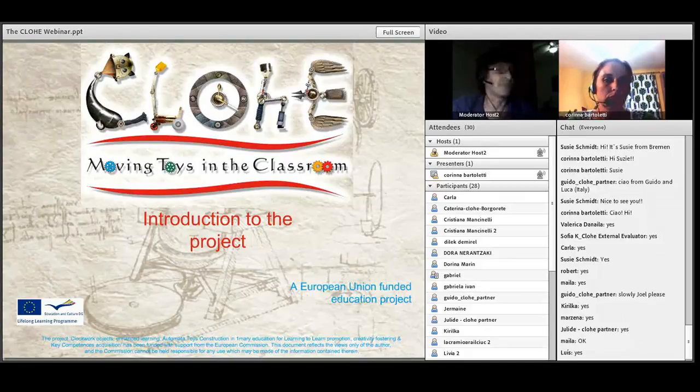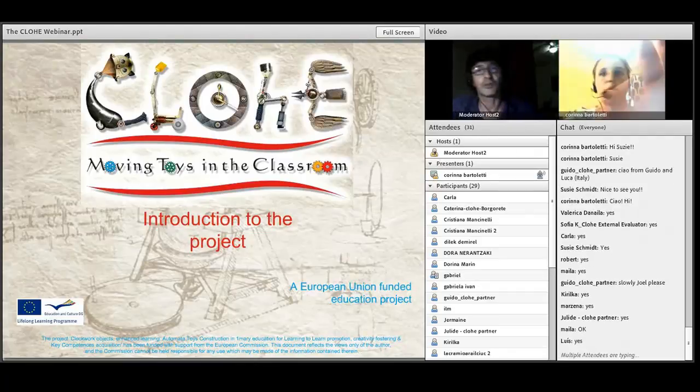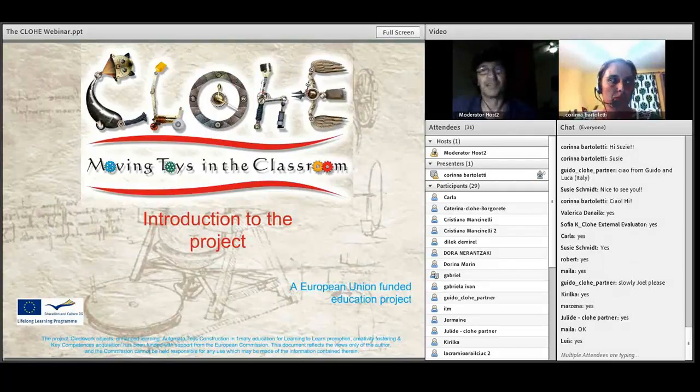Before I go on, I would be very grateful if people could write into the chat the name of their institution and the country where you come from, just so we have a record and know where everybody is from. While you're doing that, I'm going to hand you over to my co-presenter who's going to introduce the project.